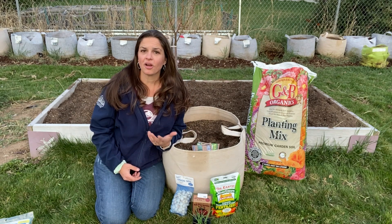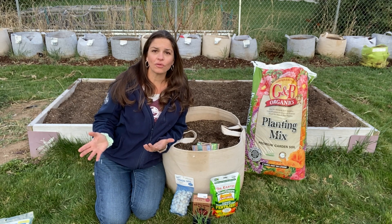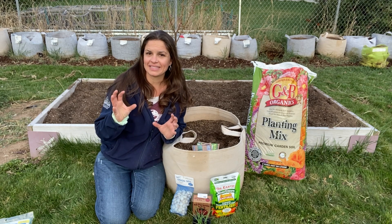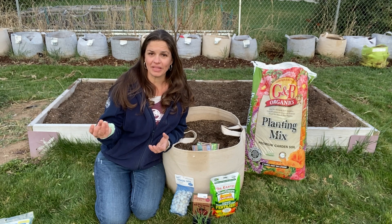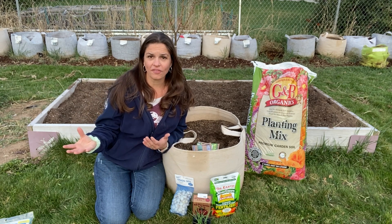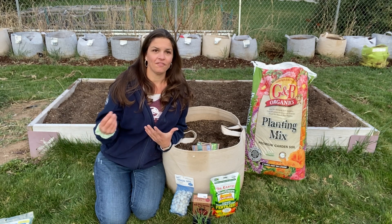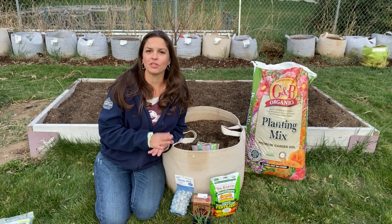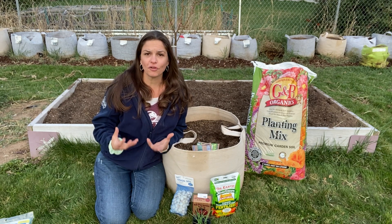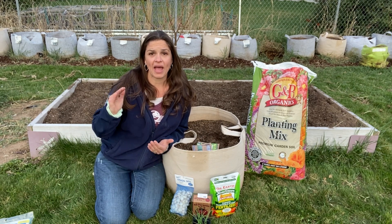Heat-loving crops are things like tomatoes, peppers, squash, cucumbers, melons, eggplant, and okra — where you're eating the fruiting body off the plant, not the vegetative part. This isn't 100% of the time — an herb like basil, where we're eating the actual leaves, is quite tender and qualifies as a hot crop. Beans are a hot crop, while peas — very similar in many ways — are a cold crop. In general, the fruiting plants are the ones we need to wait on until after our last frost.